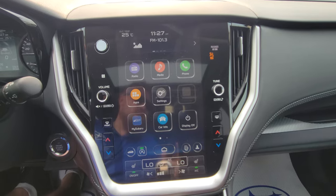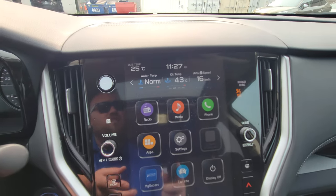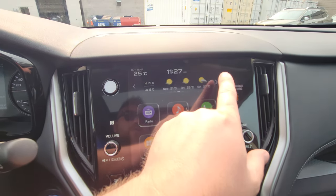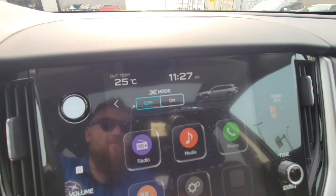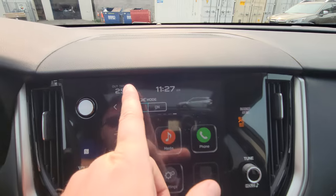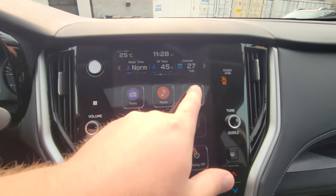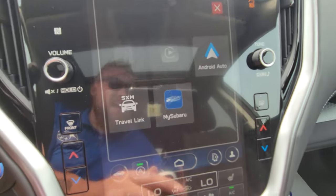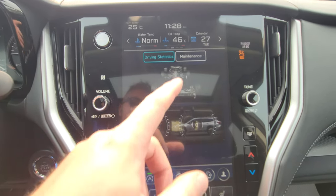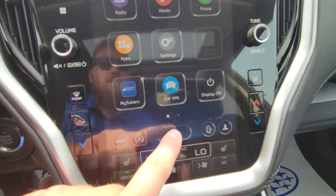Over here we have the 11.6-inch touchscreen broken into three portions. The top portion shows what we're listening to and gauges — I can change those widgets by selecting and replacing them with calendar or weather, which is part of the three-month satellite radio trial. You also get access to X-Mode, which is like 4x4 low in a pickup — 99.9% of people won't need it, but it makes the Subaru even more capable. Below that is the main home screen for radio, media, Bluetooth, or phone apps. There's wireless Android Auto and Apple CarPlay.